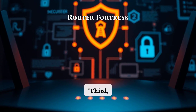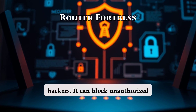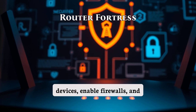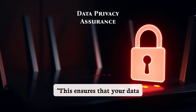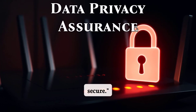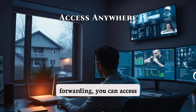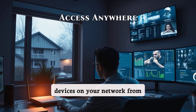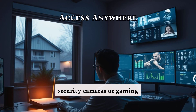Third, security. Your router is your first line of defense against hackers. It can block unauthorized devices, enable firewalls, and encrypt your Wi-Fi traffic. This ensures that your data stays private and secure. Finally, remote access. With features like port forwarding, you can access devices on your network from anywhere. This is great for setting up things like security cameras or gaming servers.